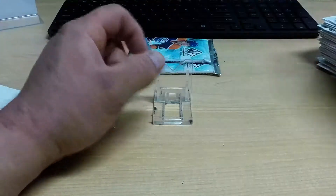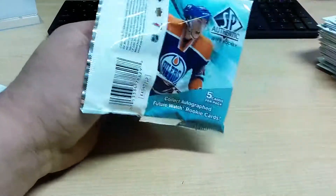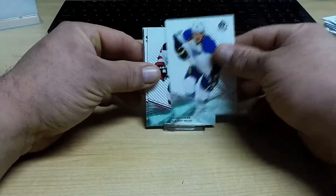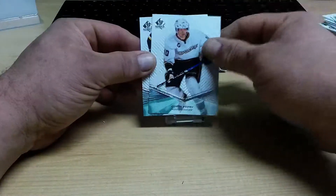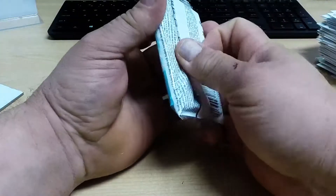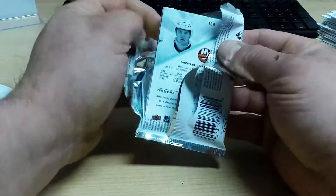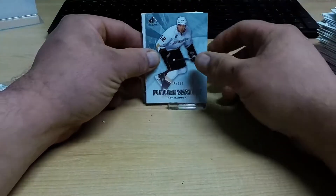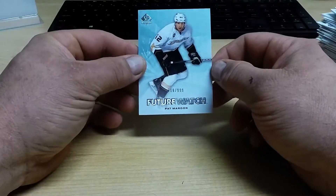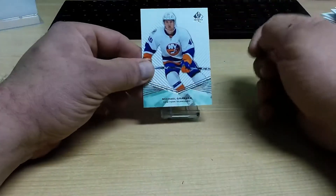No gravy in that pack — all base. Base again, and our last chance for romance in this break. No patch. Base again. One more rookie card — for the Anaheim Ducks, Pat Maroon, number 999. And the last card is a base.